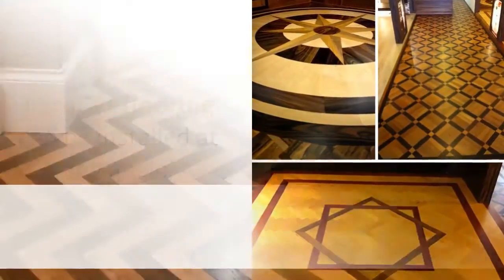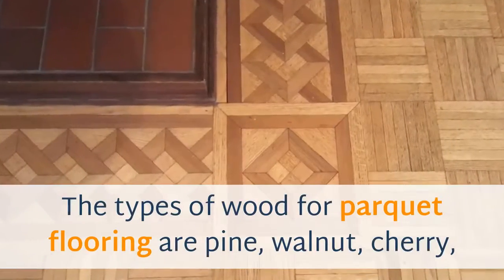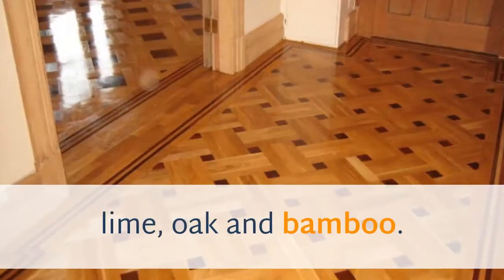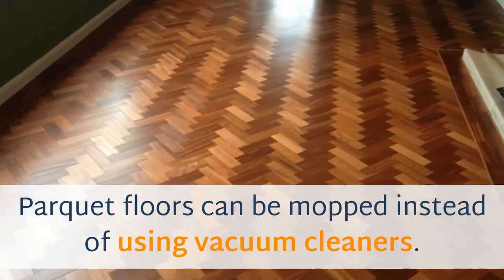Parquet flooring can be installed at any angle, straight or perpendicular. The types of wood for parquet flooring are pine, walnut, cherry, lime, oak, and bamboo. Parquet floors can be mopped instead of using vacuum cleaners.